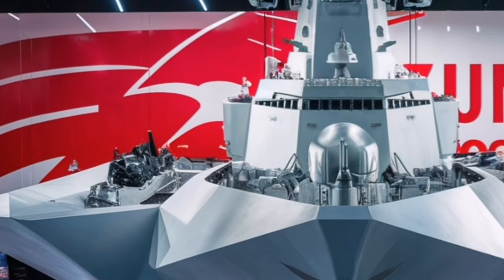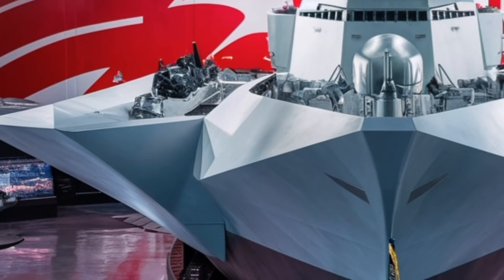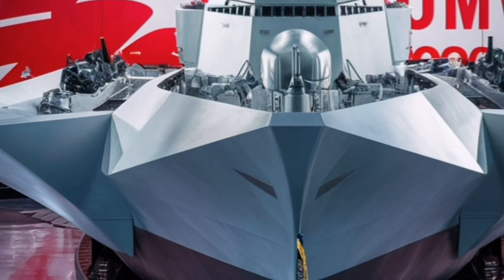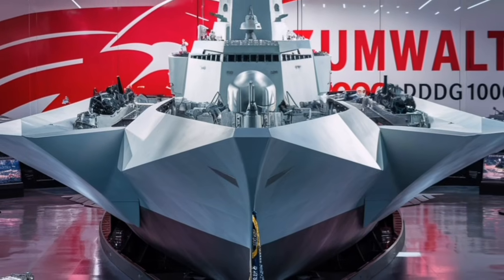Instead of focusing on traditional heavy guns, the Navy has been upgrading the Zumwalt's strike abilities with more advanced missile integration, giving it reach far beyond the horizon and making it a powerful asset in large-scale fleet operations.